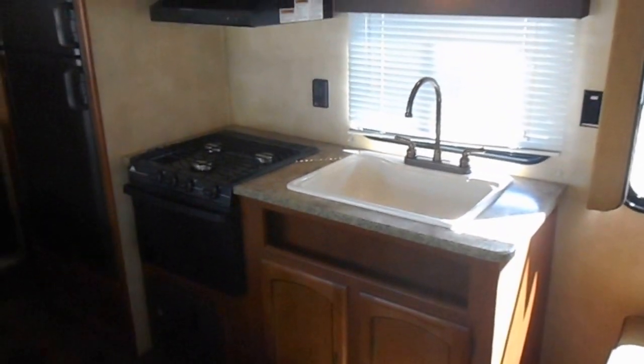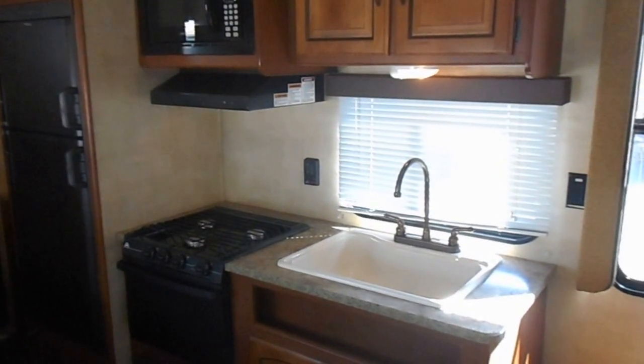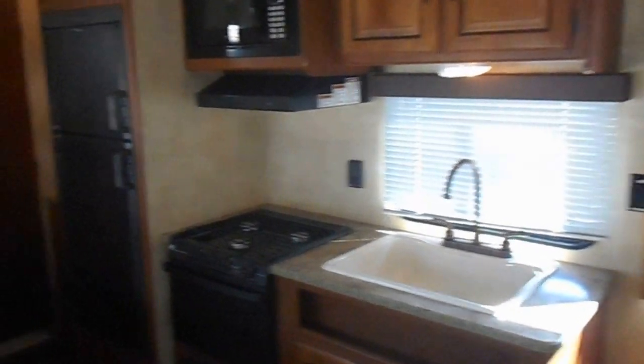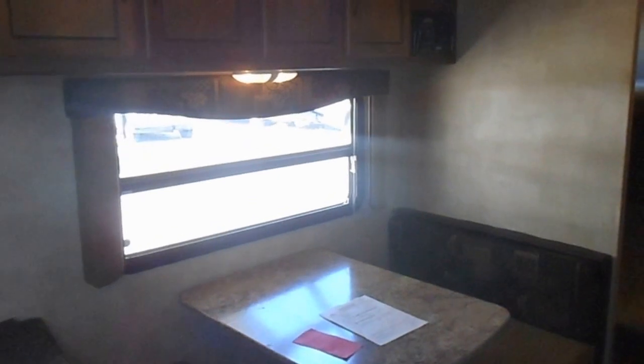In the middle of the camper you have your kitchen. The kitchen has a nice big sink, three burner Wedgewood gas stove, an Advent microwave, automatic refrigerator and freezer. Across from the kitchen you have a dinette that makes a bed, upper cabinets and a built-in radio.